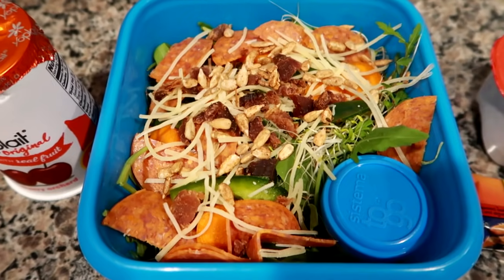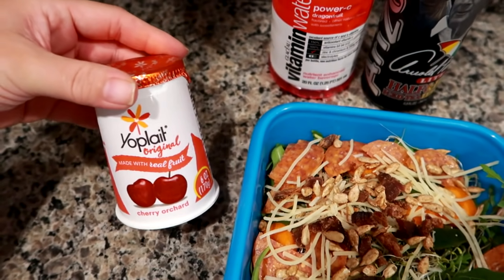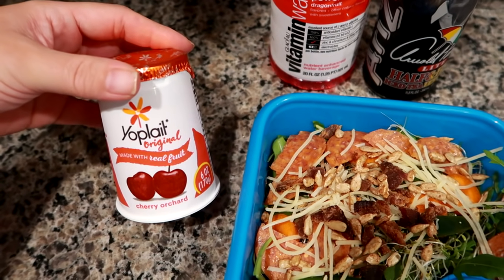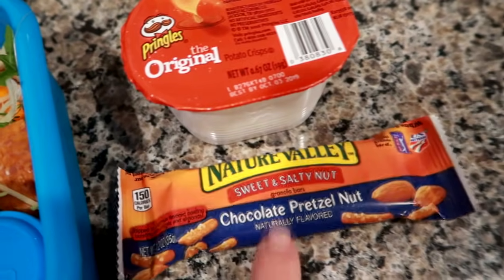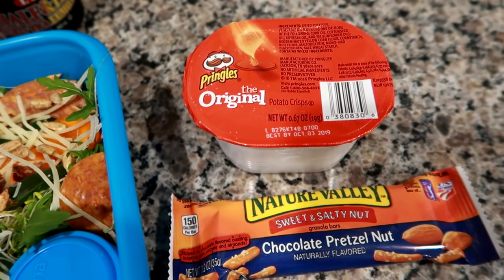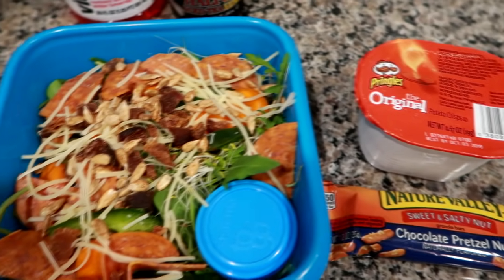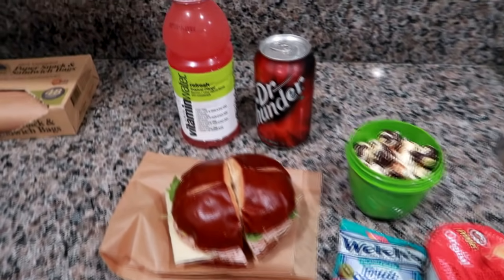I have some ranch dressing — just kind of a mishmash of a ton of different things I had to use up. I'm giving him a cherry orchard Yoplait yogurt. He's not a huge yogurt fan like myself, but every once in a while he will enjoy one. Also a chocolate pretzel nut sweet-and-salty granola bar, and then a small portioned-out Pringles cup. This is his lunch today — we'll see you guys tomorrow!